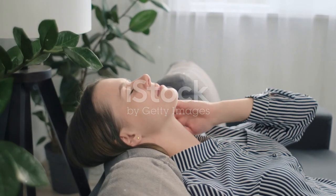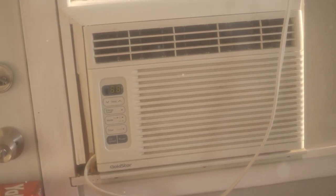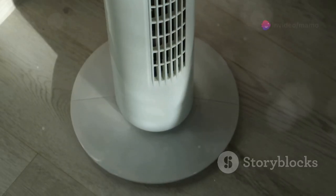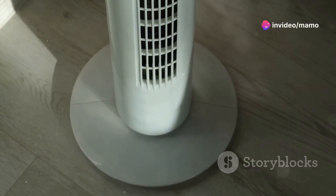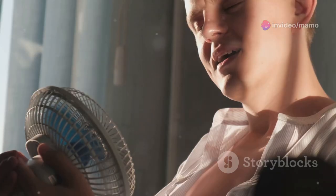Experience natural personal cooling with the Evapolar EvaChill. It efficiently cools your personal space using evaporative technology, making it an ideal solution for hot, dry climates. Feel the pleasant cool breeze within 3–5 feet in the direction of airflow.